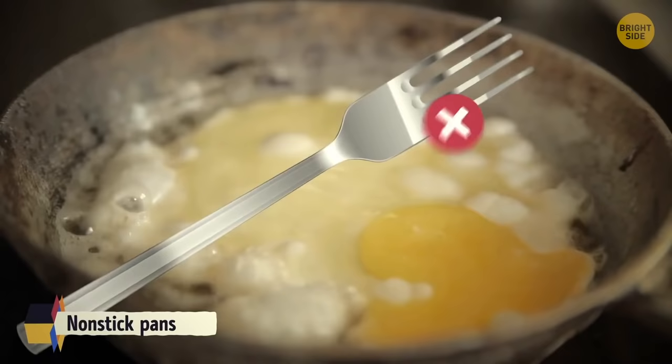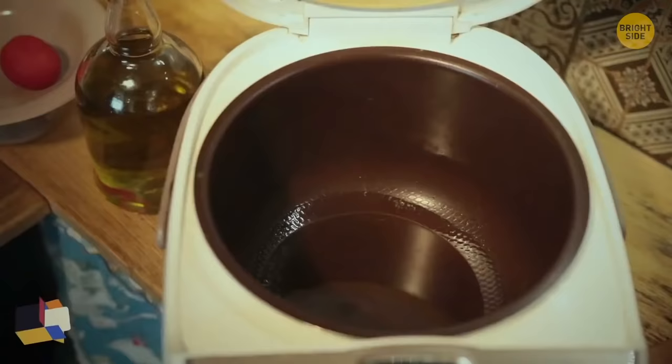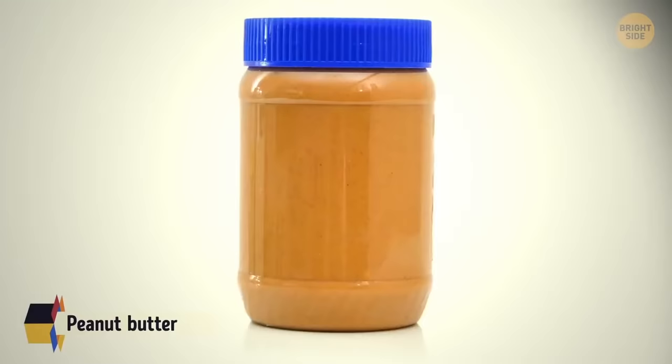Non-stick pans will be scratched or ruined if you use any metal utensils on them. Placing a wooden spoon across a pot of cooking pasta can prevent the water from boiling over. Putting a metal zipper downwards creates a lock with the teeth of the zipper. Sticky notes are meant to be removed from the block at a side angle. Slow cookers work by trapping heat inside, so lifting the lid allows heat to escape and prolongs cooking time. Storing natural peanut butter upside down stops the oil sitting at the top.